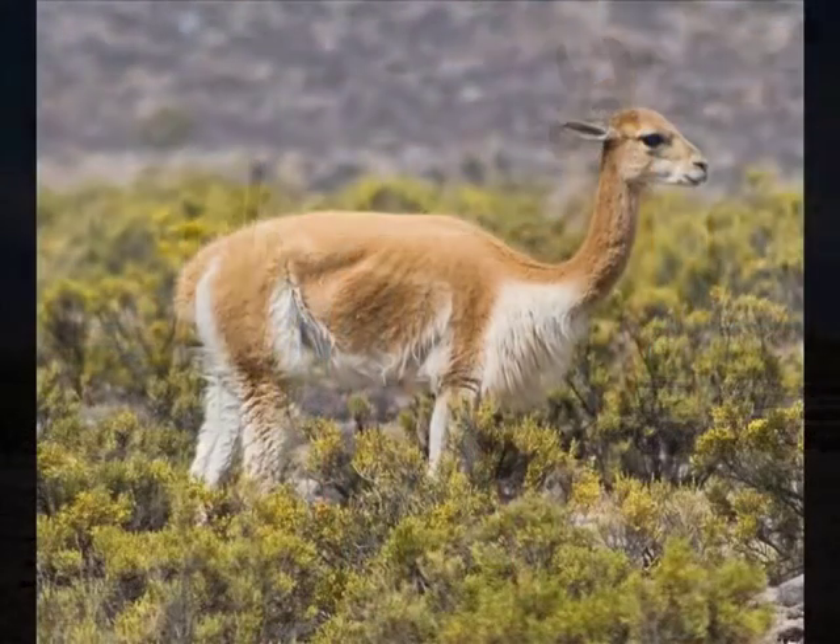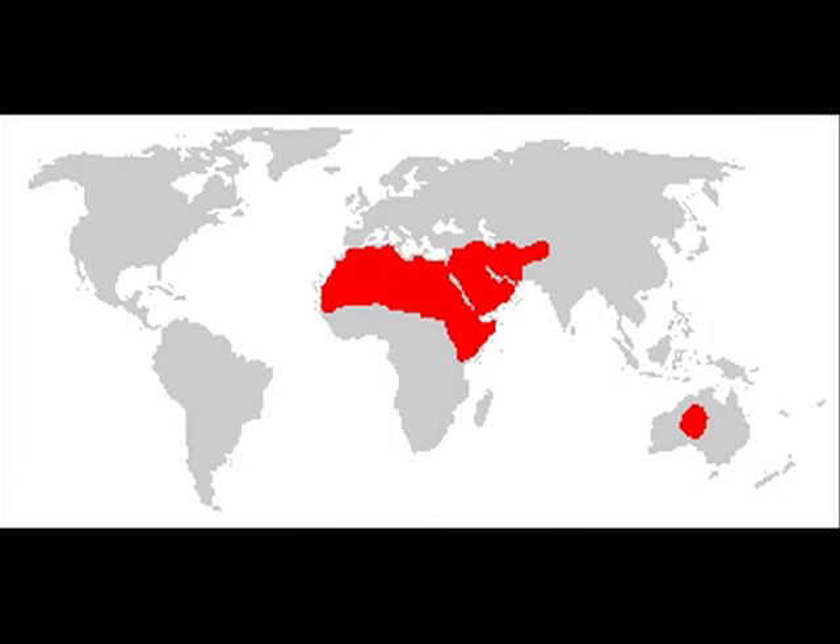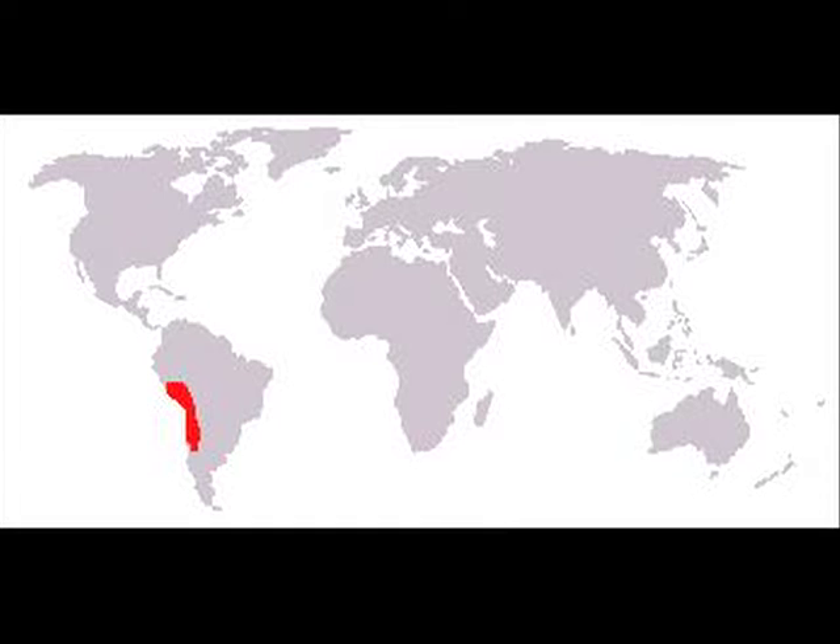Both groups are living in different parts of the earth. The old world camels are living in big parts of Africa, Mongolia and Australia. The new world camels are populating regions in the western part of South America.